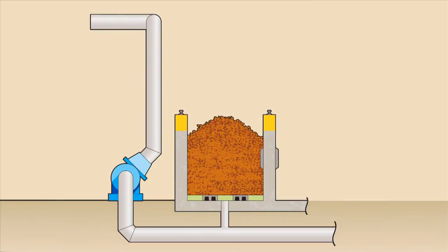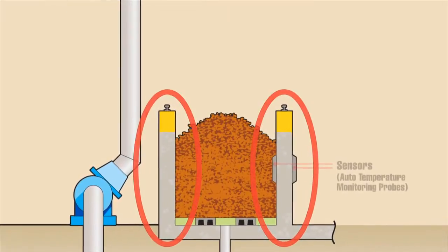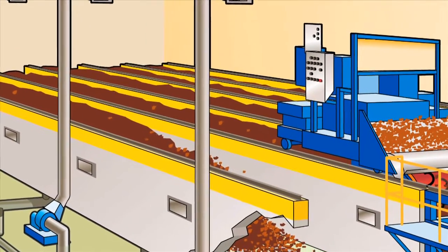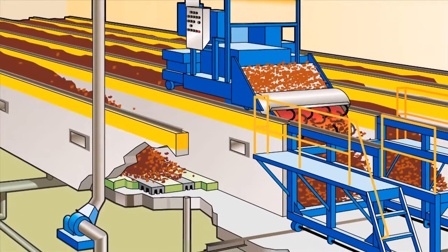The ICS technology uses an open bay design. Concrete partitions separate individual bays, and on top of the concrete bay walls are rails to support the agitator machinery. The number of bays and bay dimensions will vary depending upon the facility capacity and the material retention time required for the feedstock being processed.